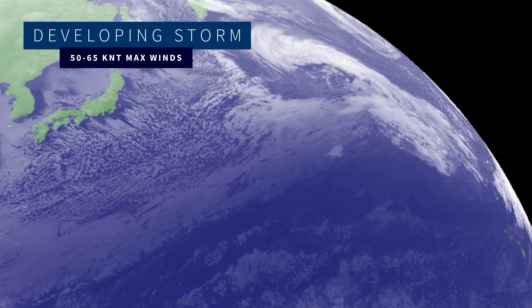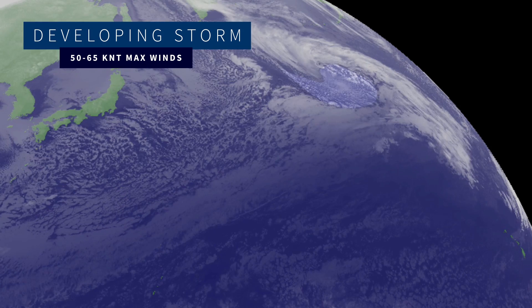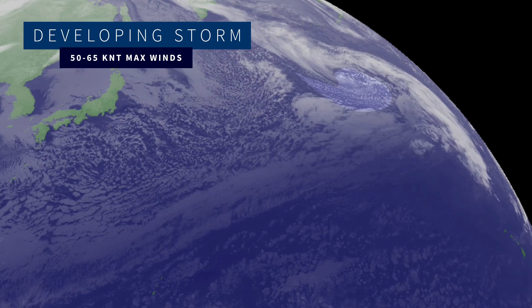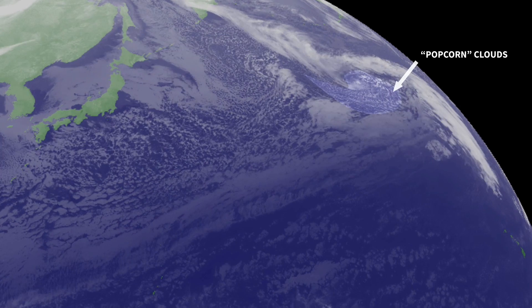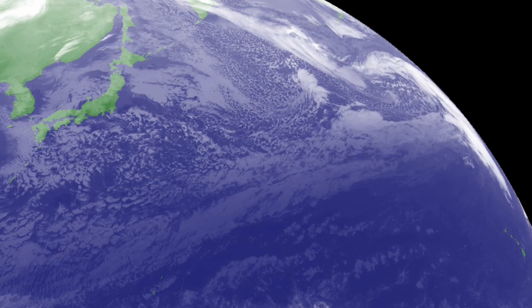That's hurricane force. Another cool thing to look at as we watch the satellite loop is that classic comma shape that the storm is starting to take on, as well as the open-cell cumulus clouds with popcorn-looking clouds, which is a good indication that we are seeing strong wind speeds down near the surface of the ocean.